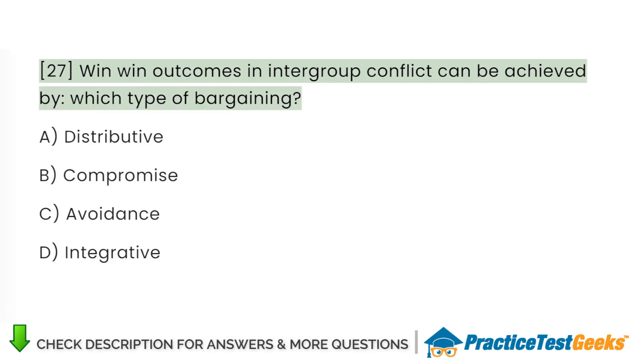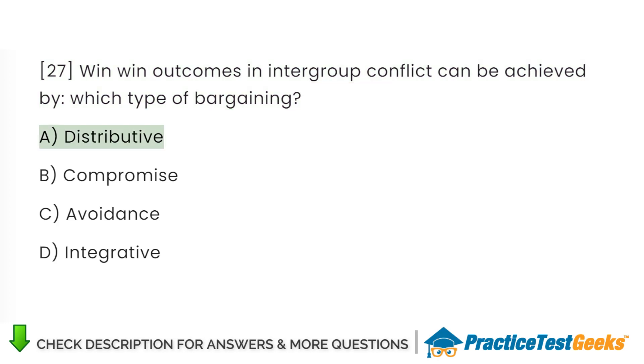Win-win outcomes in intergroup conflict can be achieved by which type of bargaining? A. Distributive.